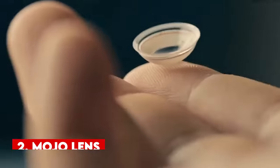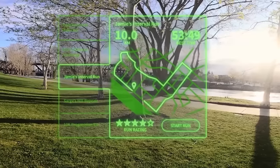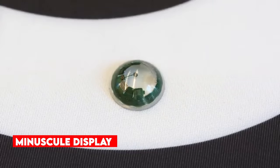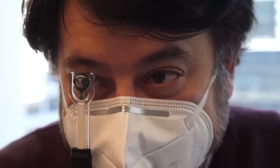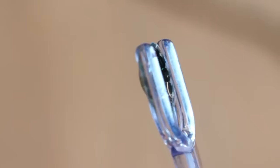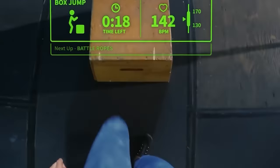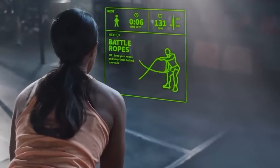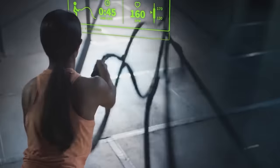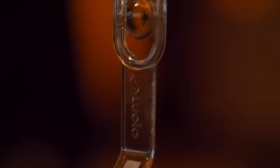Number 2. Mojo Lens. Mojo Lens introduces a groundbreaking product set to transform our interaction with the world. Developed by MojoVision, this state-of-the-art technology takes the form of a smart contact lens, providing a heads-up display directly in your field of vision — akin to having a miniature computer right in your eye. It features a minuscule display projecting images and information directly onto your retina, enabling access to crucial information without diverting your gaze. Additionally, the lens can detect eye movements, allowing interaction with the display through simple gestures. Potential applications include real-time translations when traveling internationally, displaying vital health information for medical professionals, or providing augmented reality experiences for gamers. While still under development, it is anticipated to enter the market soon, and options may be available on Amazon and AliExpress upon release.